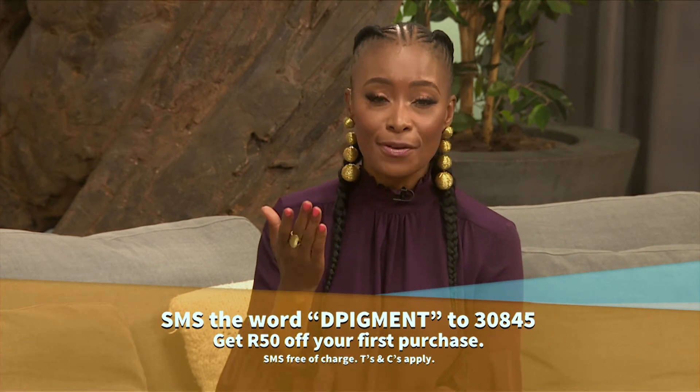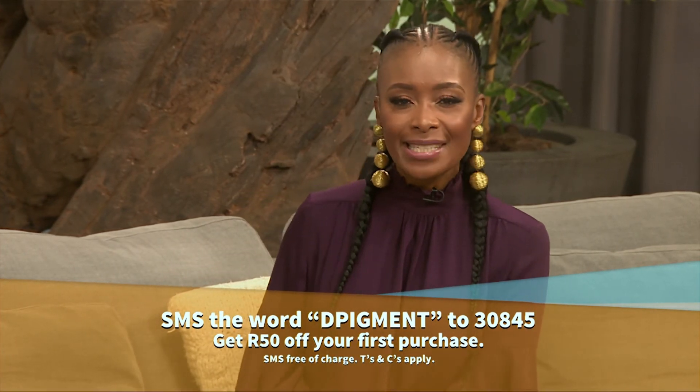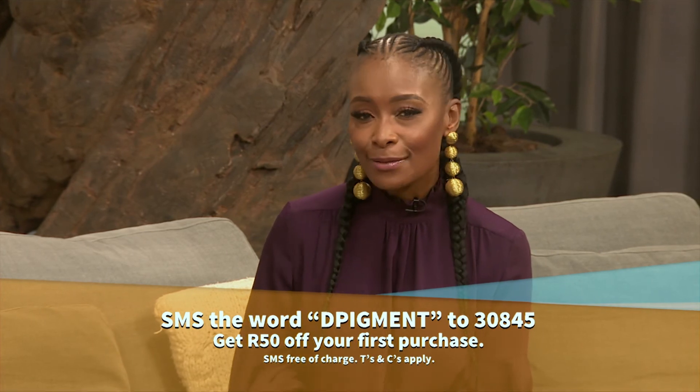A lot of people with darker skins are concerned that sunscreen leaves a white residue, but the sunscreen from Avene melts into the skin beautifully — it's light, not too greasy, and leaves no white residue. The Avene Depigment range helps reduce the appearance of existing dark marks and prevents new marks from forming. You can get 50 Rand off your first purchase by SMSing the word D-Pigment to 30845. SMS is free of charge. T's and C's apply. Three lucky viewers can also win an Avene product hamper tailored to their skin needs by visiting the Afternoon Express Facebook page and answering the Avene question.